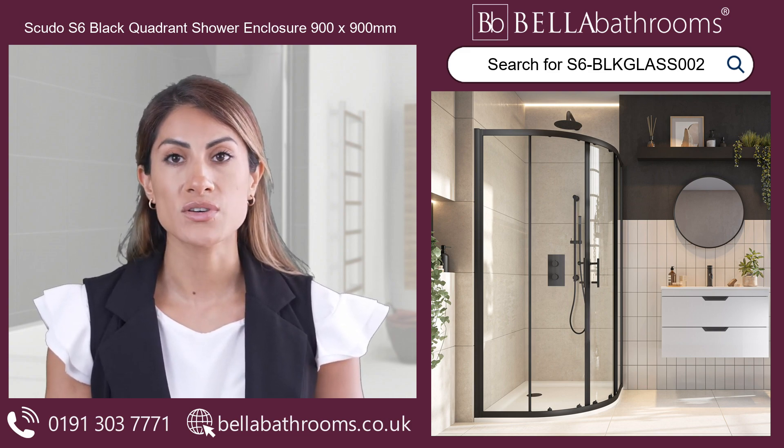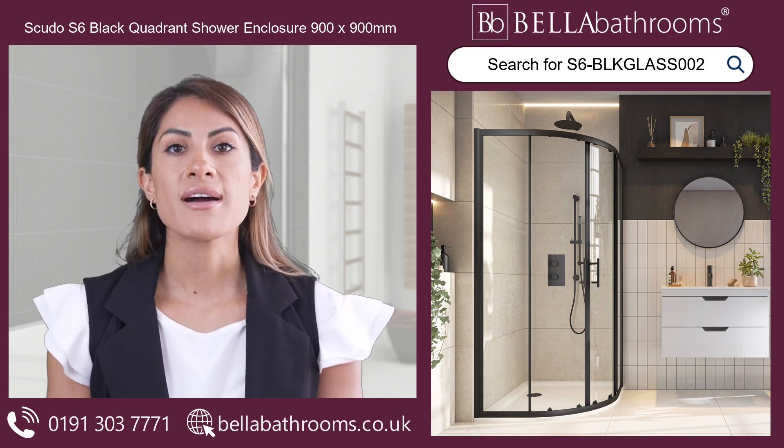Furthermore, the AquaShield glass treatment reduces water stains and limescale build-up, making upkeep effortless.